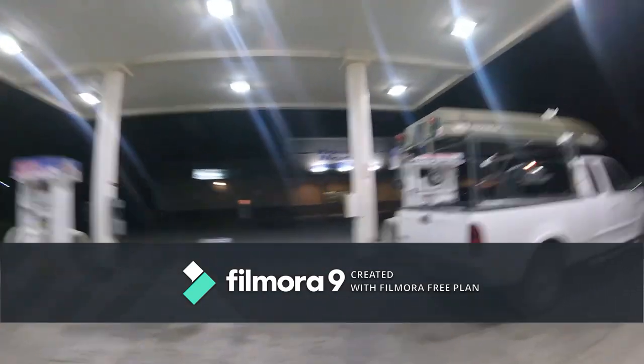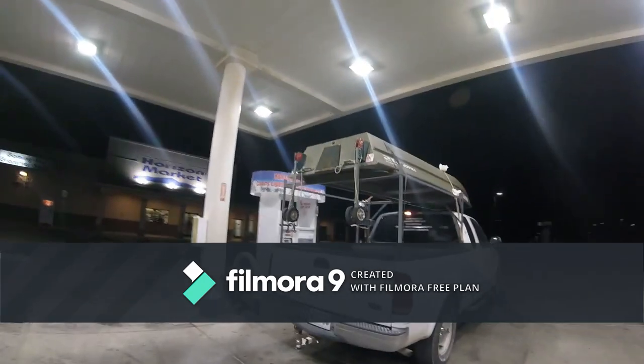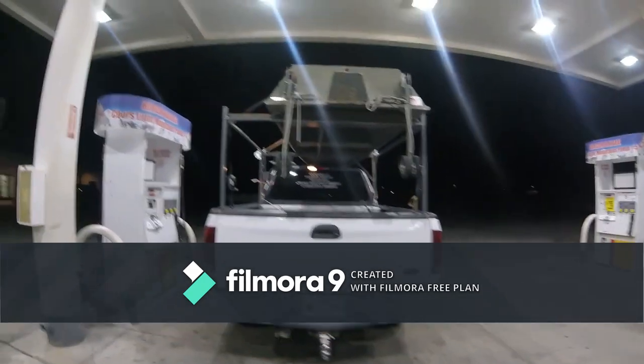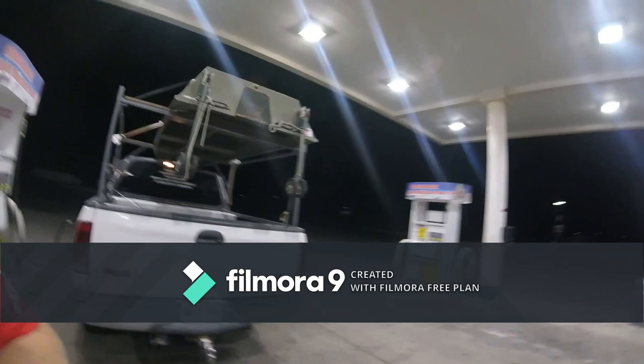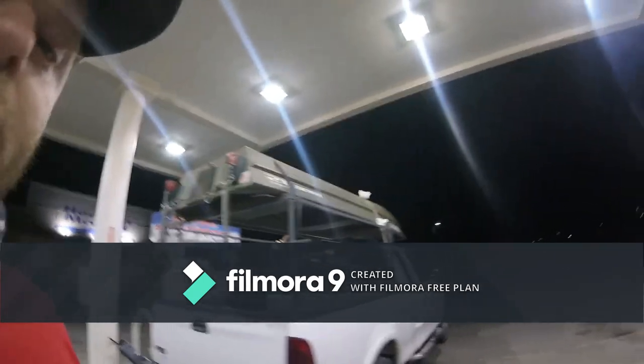Morning guys. I'll just show you the rig real quick while we fuel up. Kind of a little different — just picked up this little John boat. Got a trolling motor, makes it kind of nice. We'll see how it works though. Going up to a smaller lake about an hour and a half north of here.